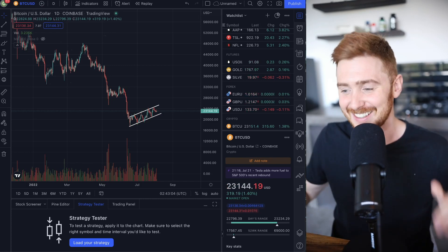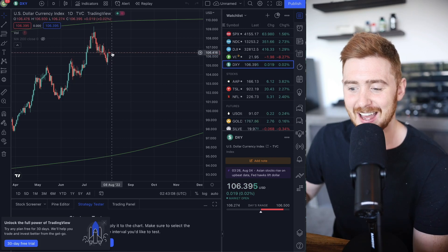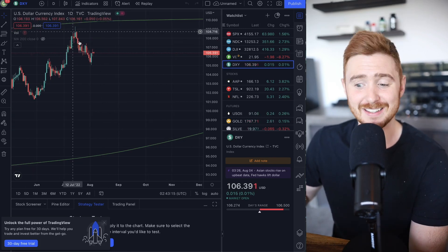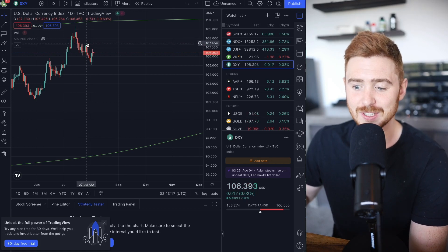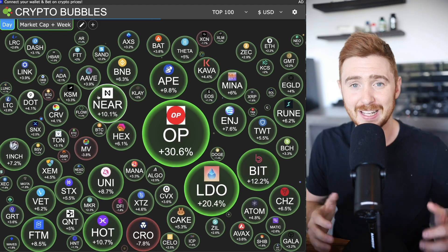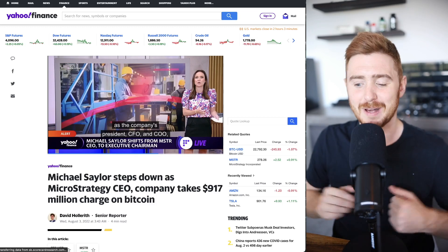The DXY is showing some signs of resistance and may be continuing its downtrend, making lower lows and lower highs. This would be great news, as a weakening DXY normally signifies a nicer environment for markets to be more bullish.